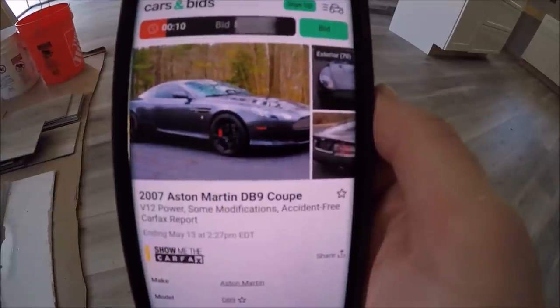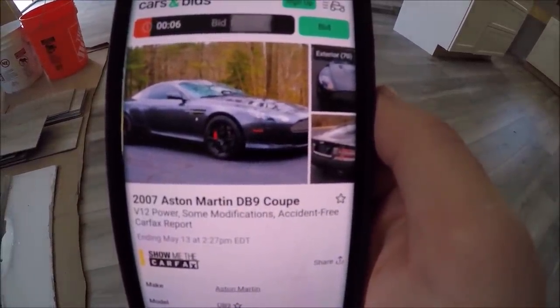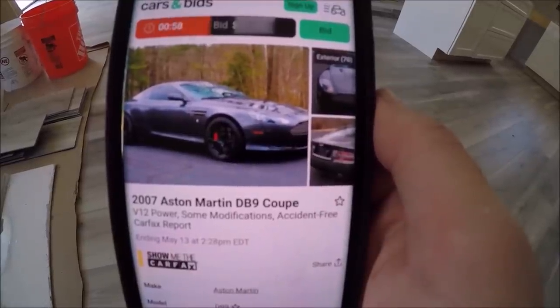Hey, we got a bidder! 10, 9, 8, 7, come on bid — 6, 5, come on, don't let it go, don't let it go... yes!